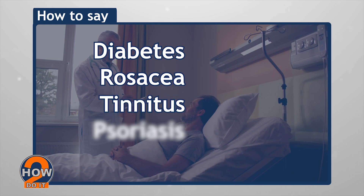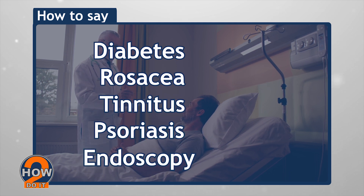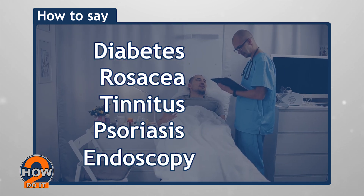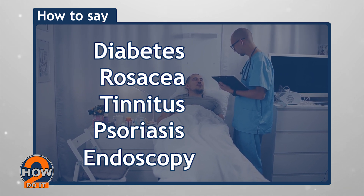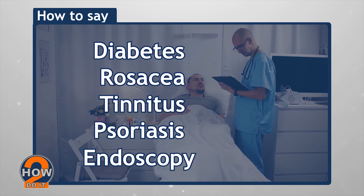This concludes the first part of our medical term series. We hope you found this useful. Like and share. And if you aren't one of our subscribers yet, please click the subscribe button just below this video. Thanks and God bless.